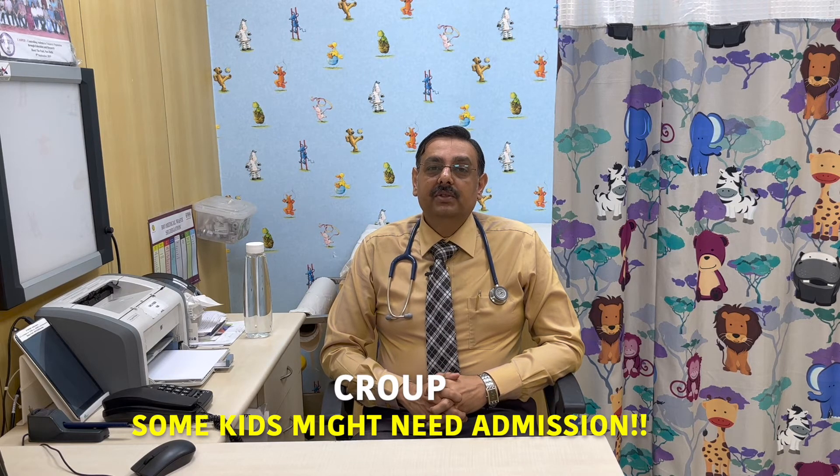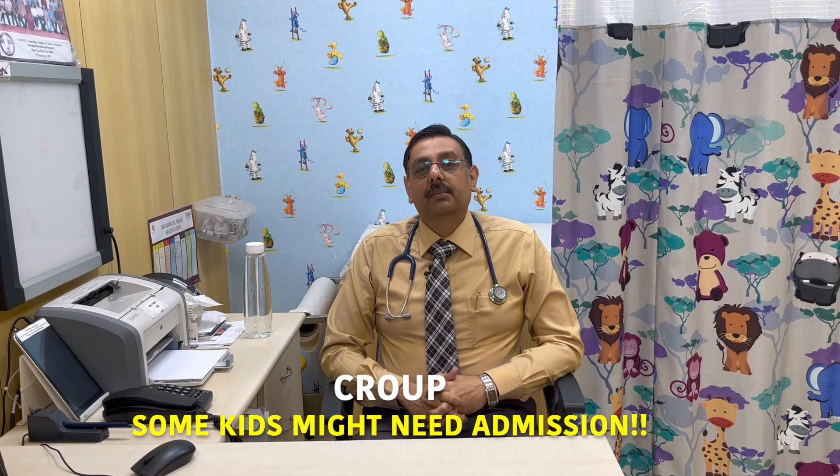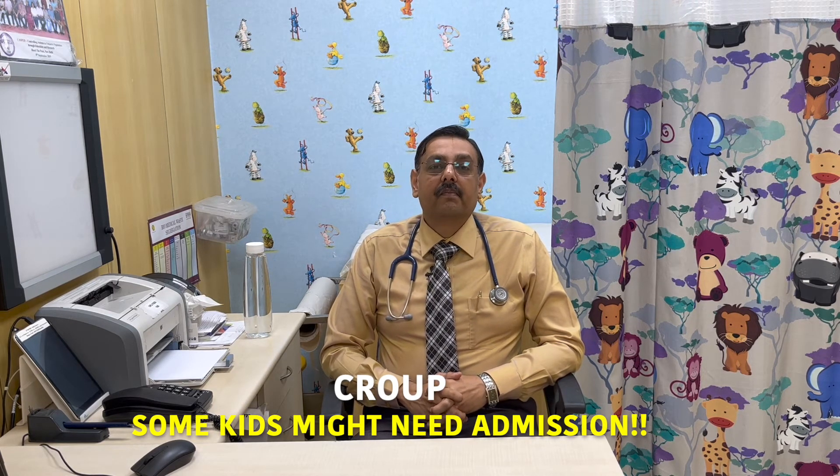How is croup treated? If croup is mild it can be treated at home, but if the breathing difficulty is significant, if there is very high fever, loud airway sounds, or the child is not maintaining oxygen saturation, they may need to be in the hospital. Maintenance of hydration is important, either orally or occasionally with IV fluids. Children should be kept calm and relaxed, and paracetamol should be used to reduce fever.